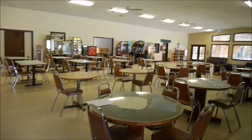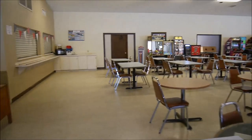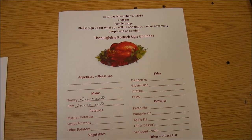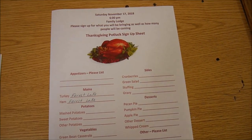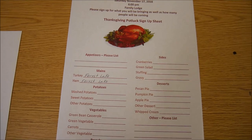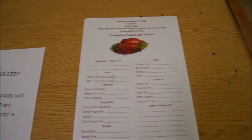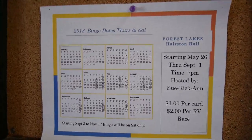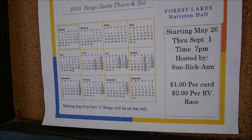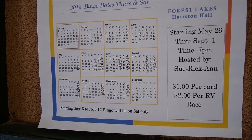Inside the family lodge it's like a big rec hall — not as fancy as the newly renovated adult room. They're offering a Thanksgiving dinner on November 17th, a Saturday potluck where they provide turkey and ham for anyone who wants to participate. They also host bingo events, more often during summer, but still happening on Saturdays.